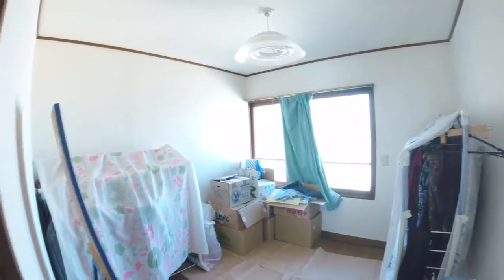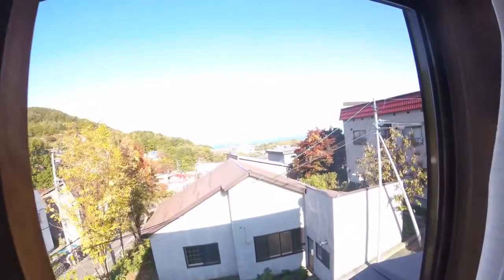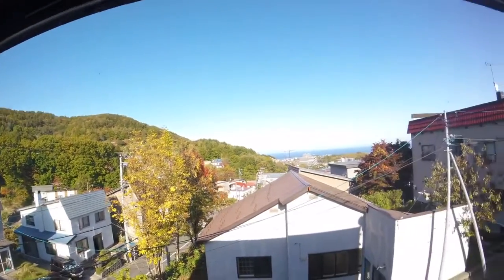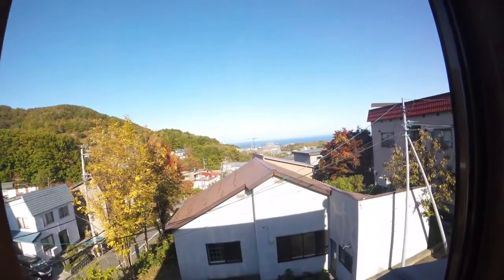Here we are at the top of the stairs. There's one small bedroom in here, and two large Japanese rooms in here. Out the window is a spectacular view of the ocean — Otaru Bay. Mountains. The neighbor's house.